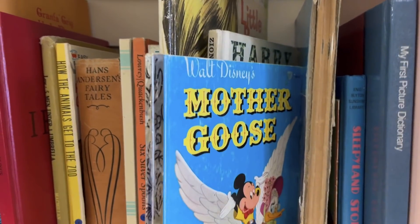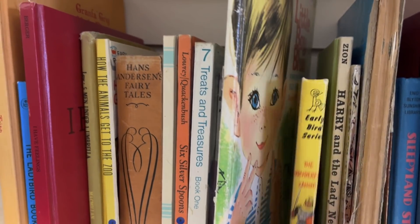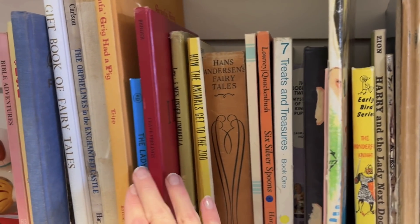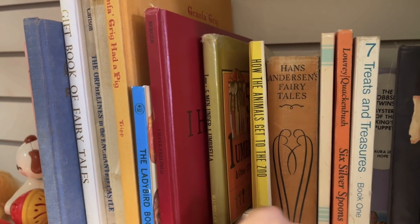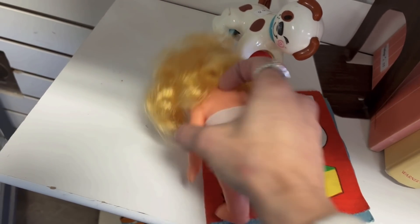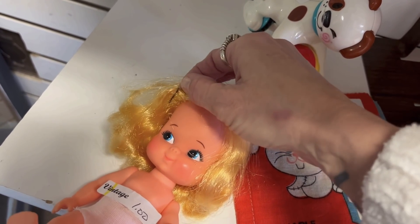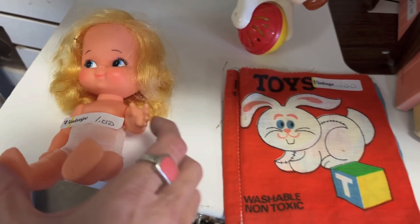I don't sell a lot of kids' books but I thought I would just have a look and see if there's anything I should purchase — Harry and the Lady Next Door, an I Can Read book. Little Boy Blue is pretty cute. How the Animals Get to the Zoo. I spotted this cute little doll — I don't know much about dolls at all. She is marked on the back. I just thought she was really super cute, look at her tiny little pin in there — is that an actual bobby pin? She's super cute and so is this little cloth book. They're a dollar each so I'm going to grab them.